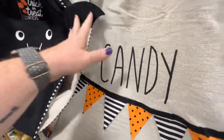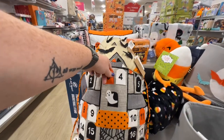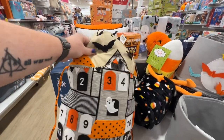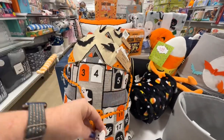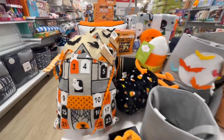Trick or treat sacks — $6.99 each. This is really cute — it's like an advent calendar for Halloween! I wonder if they'll have one of these for Christmas. $19.99. It's really cute — adorable! How fun is that? So fun.